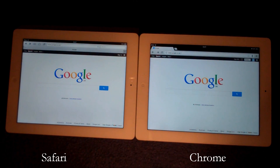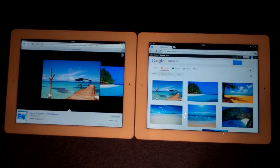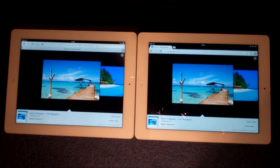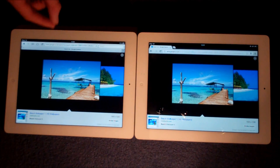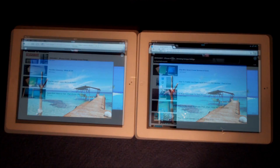Now we're going to use Google Images and search some images and see how quickly they load, especially the high quality ones. I've just typed in to find some HD images of a beach, and we've come up with the same results on both Google Chrome and Safari. Clicking on the first one, it was actually Safari this time to load this high quality image — it did it quite a bit quicker than Google Chrome.